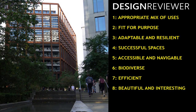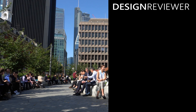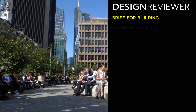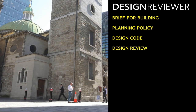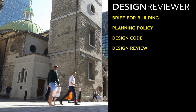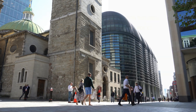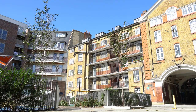Design Reviewer uses eight criteria of successful urban design. You can use Design Reviewer to write the brief for a building, to write planning policy, to create a design code, or to carry out a design review of a development proposal. You can also use it to assess the urban design qualities of a development — a commercial building, a public space, a housing scheme, or anything else.